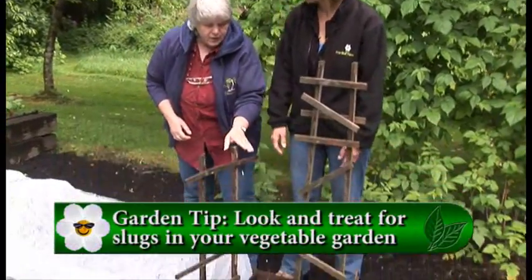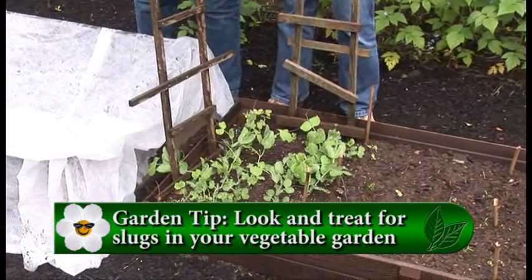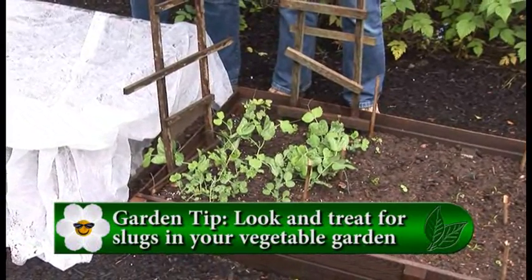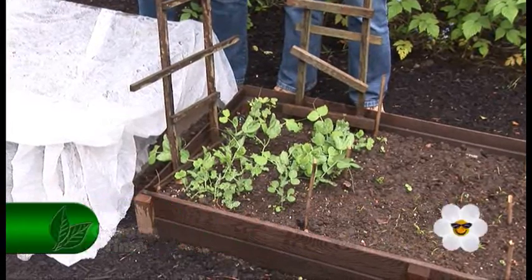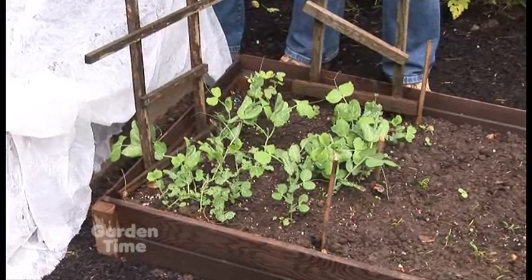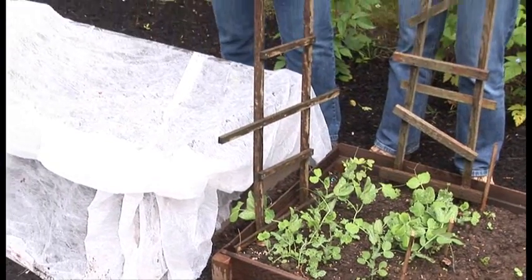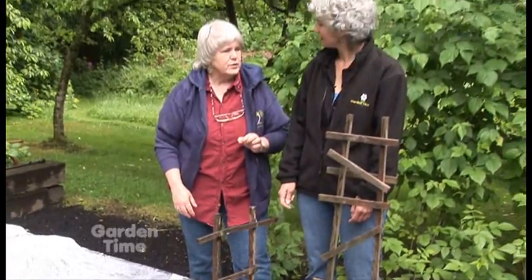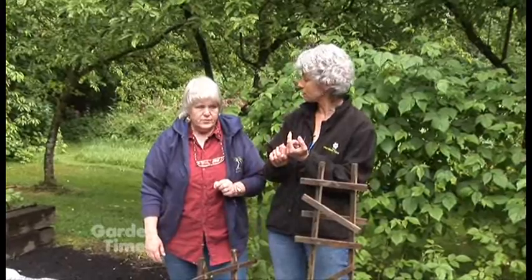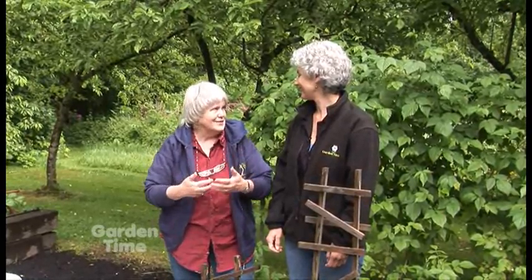Look at these peas - they're gorgeous. Well, they are now, and they weren't before. I decided these little slugs are getting them, and as soon as I put on the phosphorus pellet slug bait, they took off. I planted lettuce twice, and as soon as I put the slug bait in, the lettuce came up. I thought the seed wasn't coming up, but instead everything green was being eaten by the slugs. It's the weather, which brings the slugs when it's really super moist.